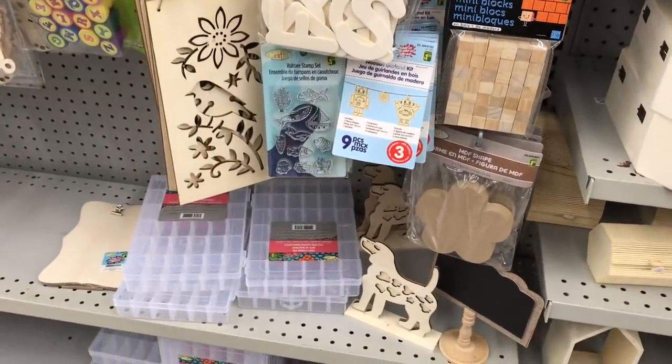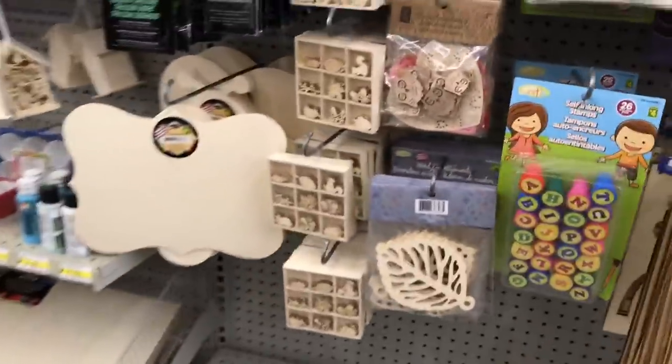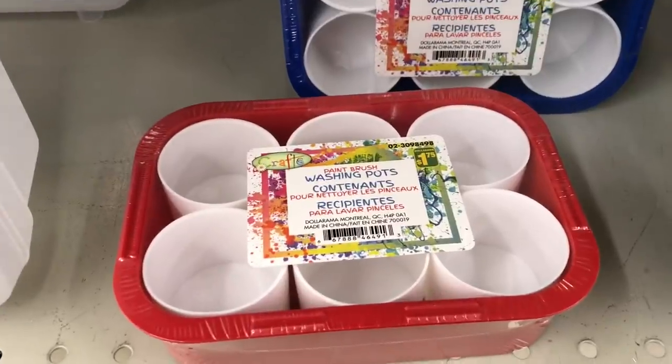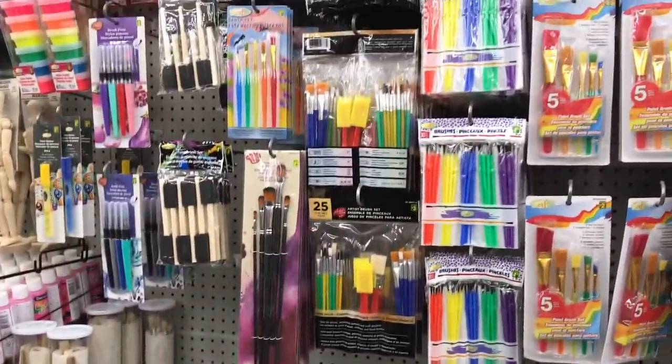They have little wood letters and a bunch of stamp kits here. I went through the stamp kits a couple of weeks ago on a shop. And then they have some wood signs and artist canvas panels. I bought a little pack of the washing pots — I think they're super cute for paint and practical.